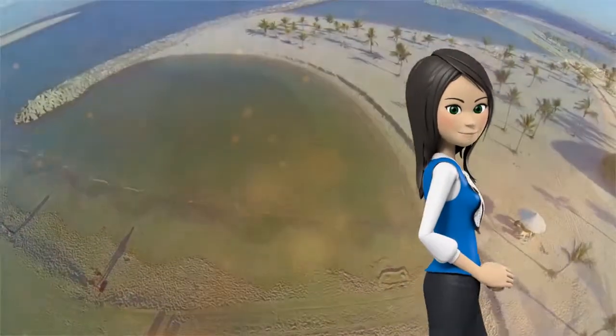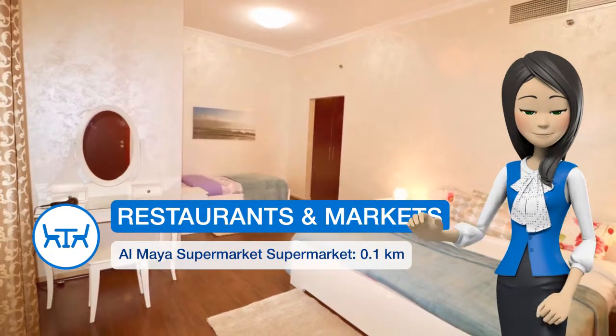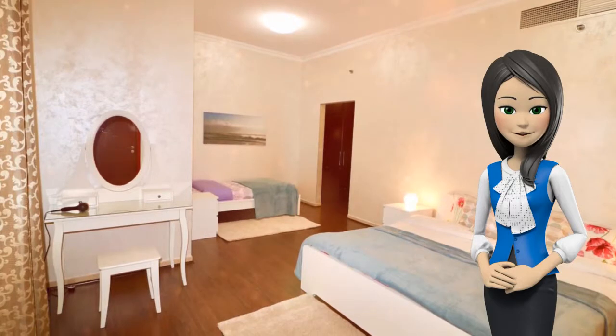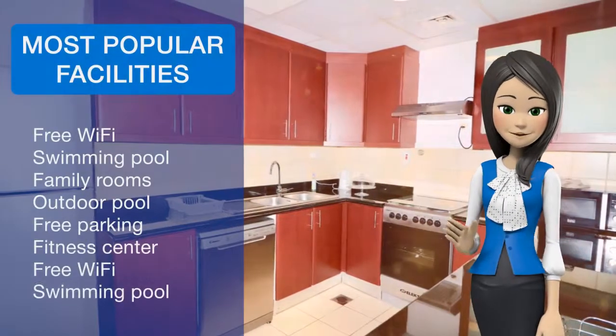Dubai Marina Mall is 0.7 miles from the apartment, and the beach is a three-minute walk away. Al Maktoum International Airport is 13 miles away. Jumeirah Beach Residence is a great choice for travelers interested in beaches, relaxation, and food.